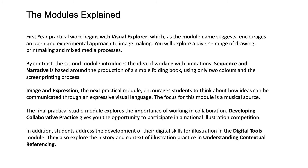Image and Expression, the next practical module, encourages students to think about how ideas can be communicated through an expressive visual language. The focus for this module is a musical source. The final practical studio module explores the importance of working in collaboration. Developing Collaborative Practice gives you the opportunity to participate in a national illustration competition.